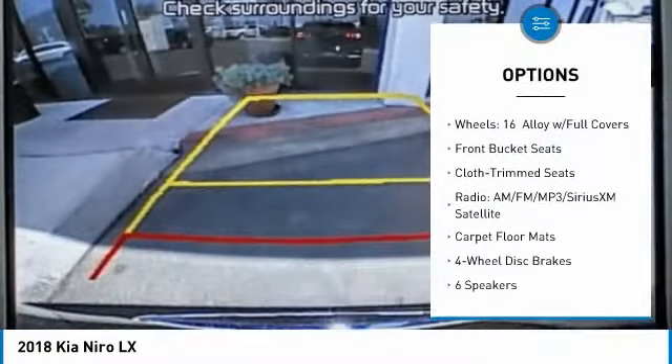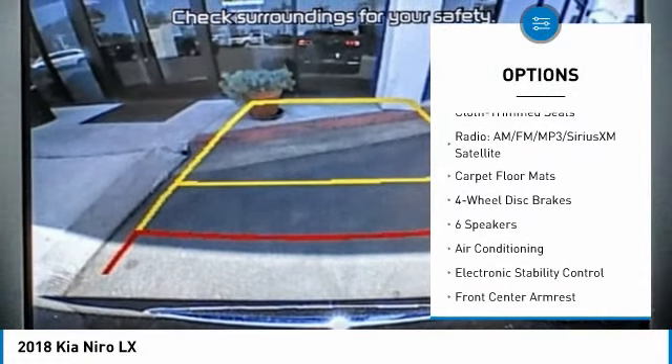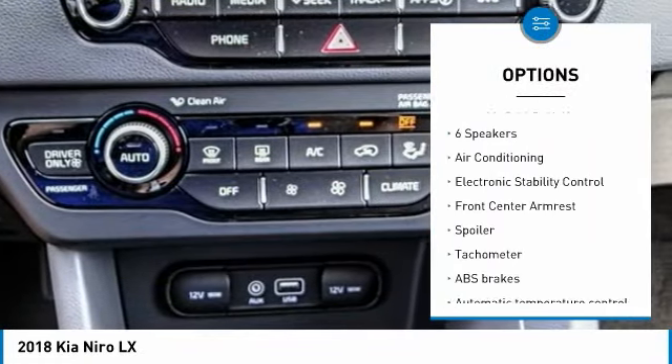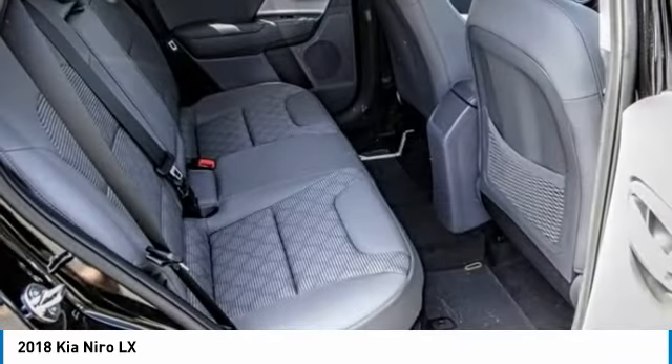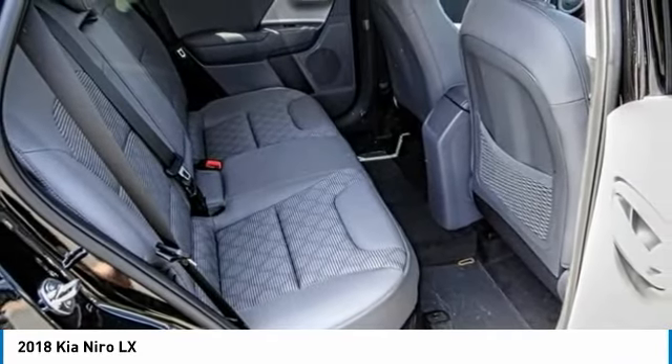Traction control, dual airbags, air conditioning, power steering, four-wheel disc brakes, power windows, rear window defroster, trip computer, security system, electronic stability control.